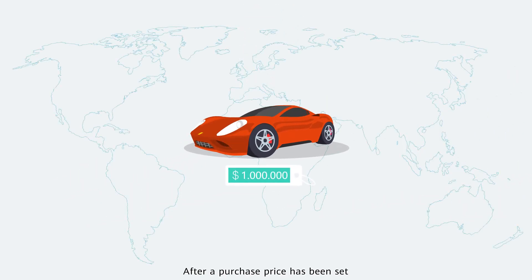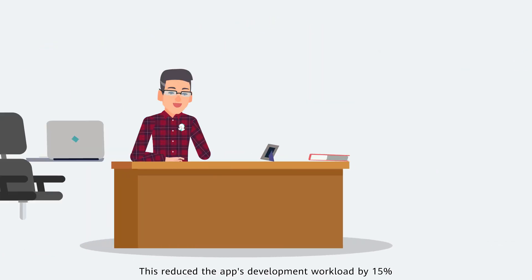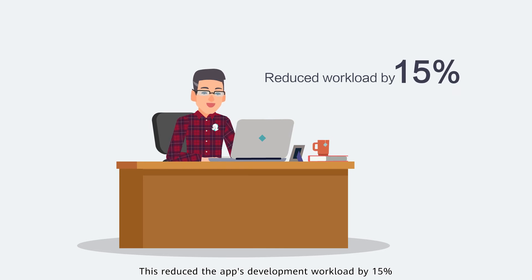After a purchase price has been set, it can be applied globally to any version. This reduced the app's development workload by 15%.